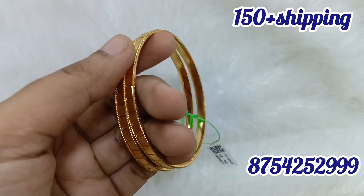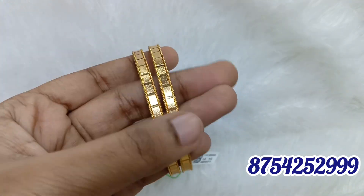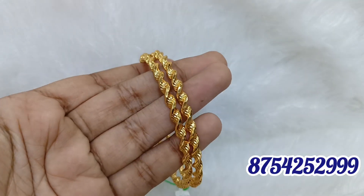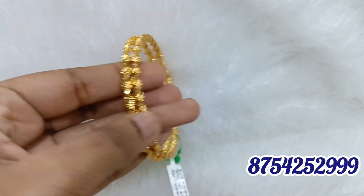In this video, there are 2.8 size bangles. Look-wise it is very unique. You can do micro-polish, polish finish, and any pattern designs. You can get a very unique design. You can also do stone bangles.